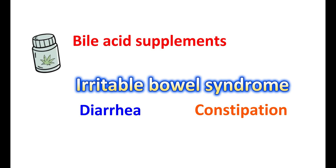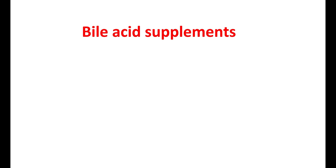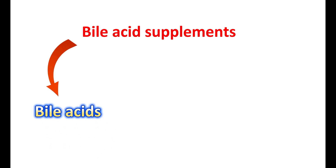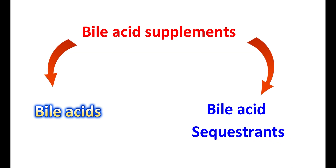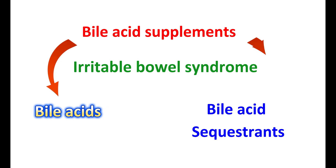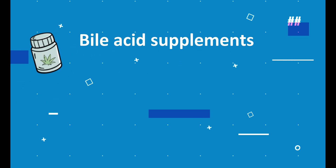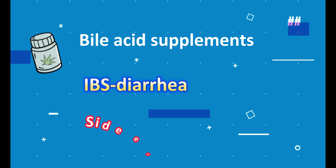Bile acid supplements are useful in treating IBS diarrhea. These bile acid supplements can be classified into two types: bile acids that act as bile acid analogues, and bile acid sequestrants, also called bile acid binders. Both types can be used in the treatment of IBS, but in different situations. In this video, let us discuss what bile acid supplements are, how they improve IBS diarrhea symptoms, their side effects, and when they are used.